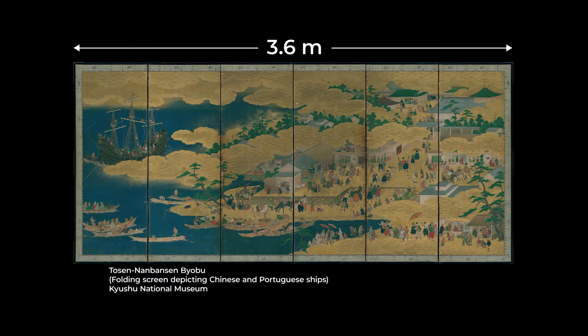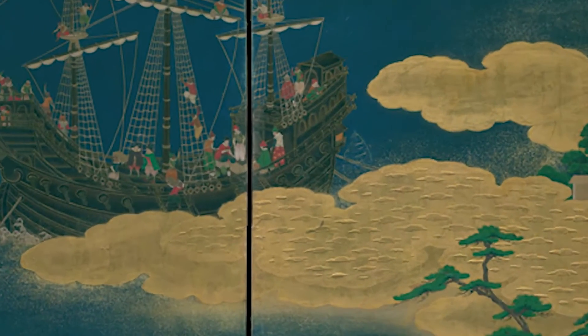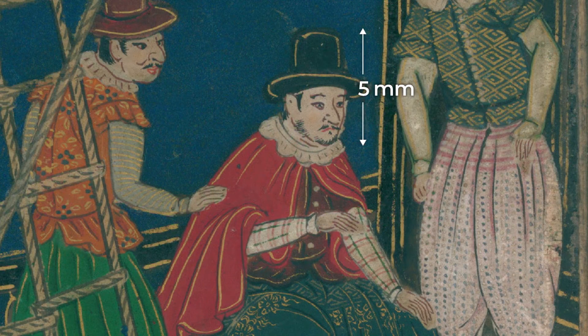The scanner was used to capture the painting on this 3.6 metre wide screen. Zooming in, we can clearly see the faces on tiny figures that are just five millimetres high.